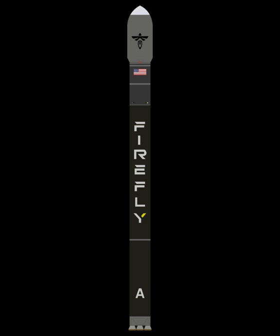After Firefly's corporate reorganization, Alpha was redesigned. The vehicle now uses two stages, both 1.8 m in diameter, filled with RP-1 and LOX propellant. The main body of the rocket is constructed using a lightweight carbon composite material.